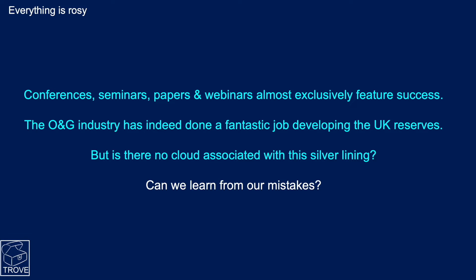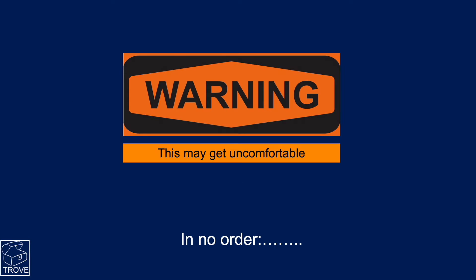Everything seems rosy. All the conferences and webinars I've been to over my career always seem to feature success stories. The oil and gas industry has done a phenomenal job in developing UK reserves — but is there no cloud to this silver lining? I think there's something to be learned from our mistakes. So, a warning: this may get uncomfortable.